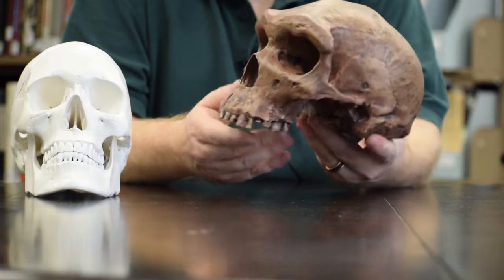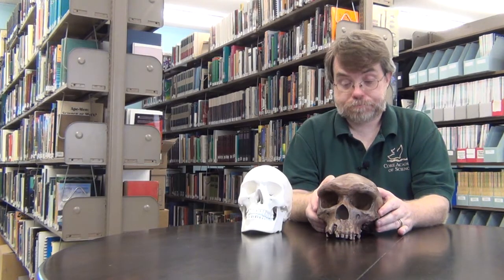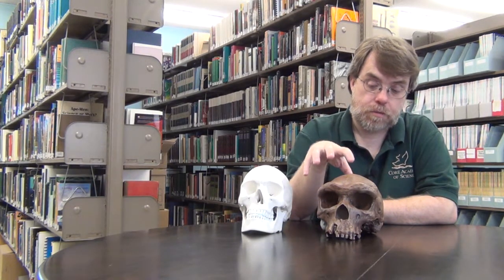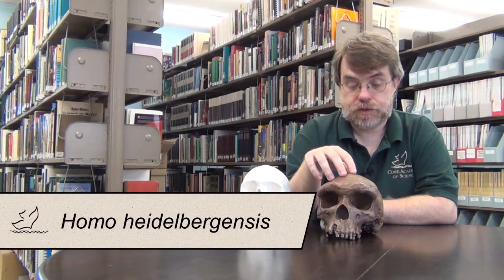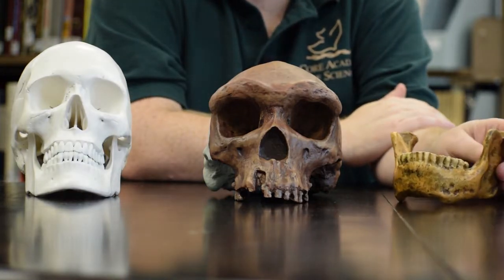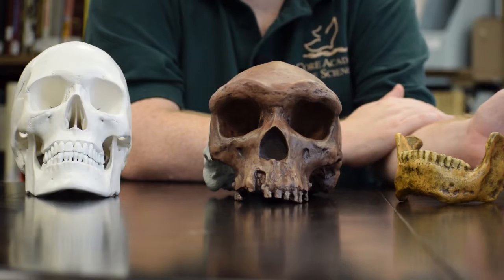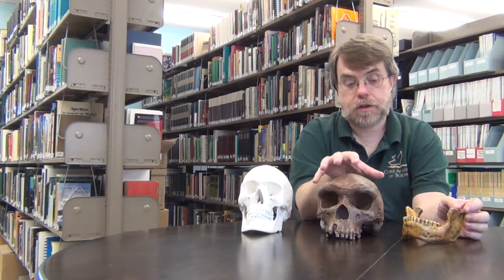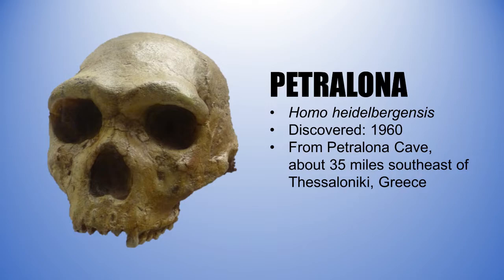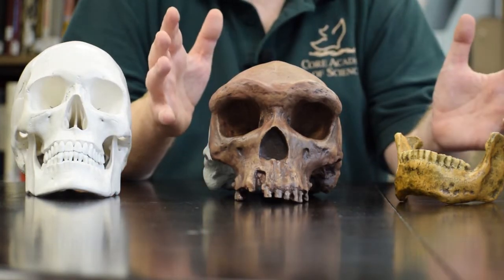So what exactly is the Kabwe cranium? Some researchers who have examined a lot of Neanderthal fossils and associated fossils have suggested that this skull represents a form of human called Homo heidelbergensis, named after the Mauer mandible discovered in 1907 near Heidelberg. It is said to share characteristics with a skull from Ethiopia called Bodo, a skull from Greece called Petralona, and possibly even some Asian skulls. So there's a suggestion that these all group together to form the species heidelbergensis.